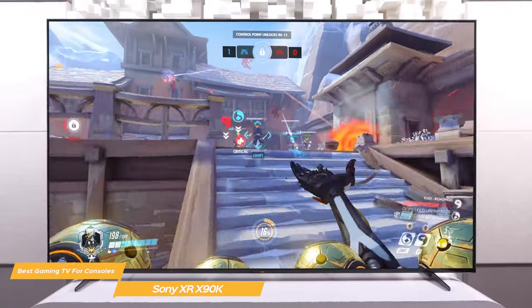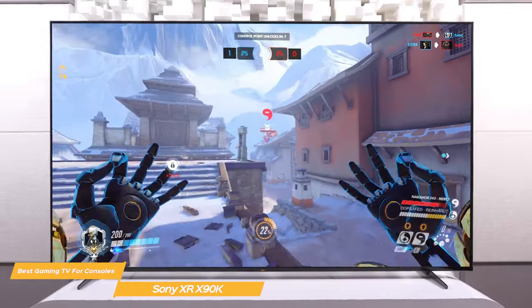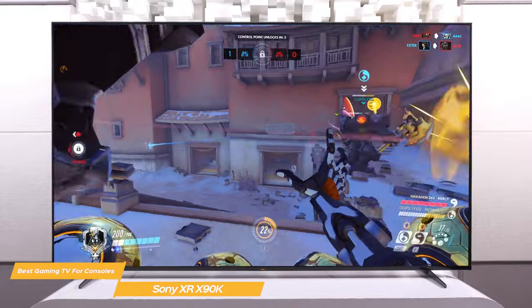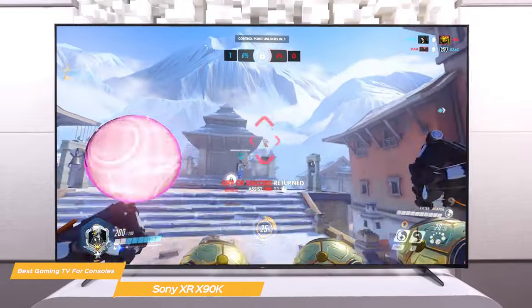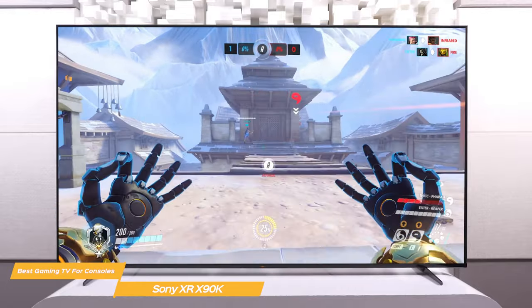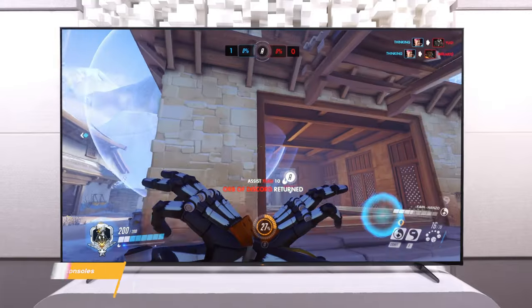The Sony XR X90K LED TV is a great option for gaming and for integrating with gaming consoles. With its sleek design, stunning visuals, low input lag, and built-in gaming support, it is a perfect choice for serious gamers. If you're in the market for a new TV and you want the best gaming experience possible, the X90K is definitely worth checking out.